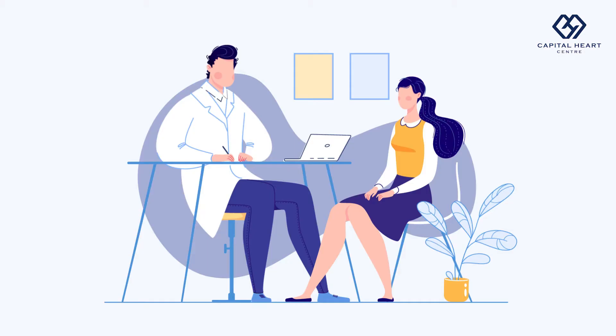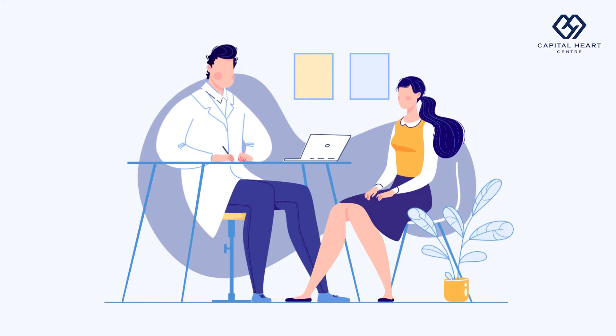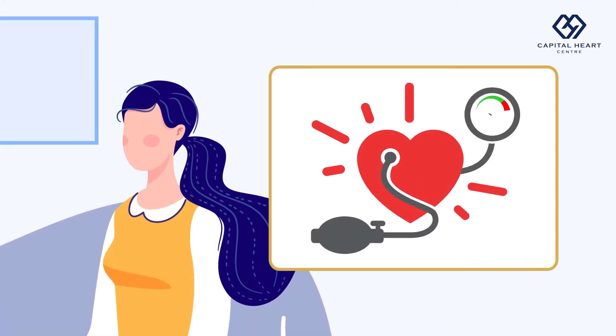Ambulatory blood pressure monitoring means that we are taking your blood pressure while you are out and about doing your usual activities. Oftentimes, when a patient comes to a doctor's clinic, the blood pressure reading may be erroneously high. This can be due to anxiety. In order to get a very good gauge of the real blood pressure, we have an ambulatory blood pressure monitor where the patient can carry with them wherever they go.